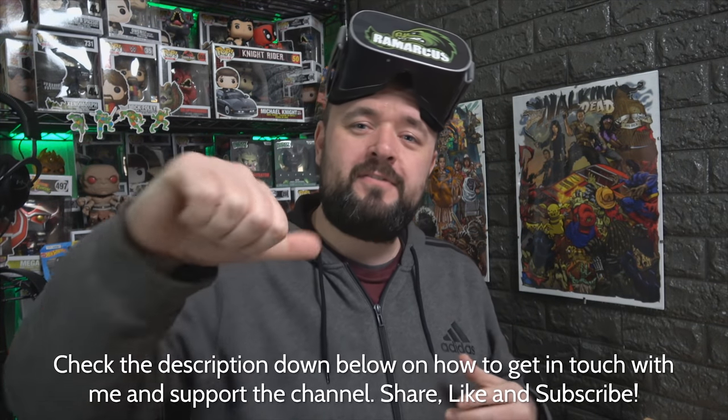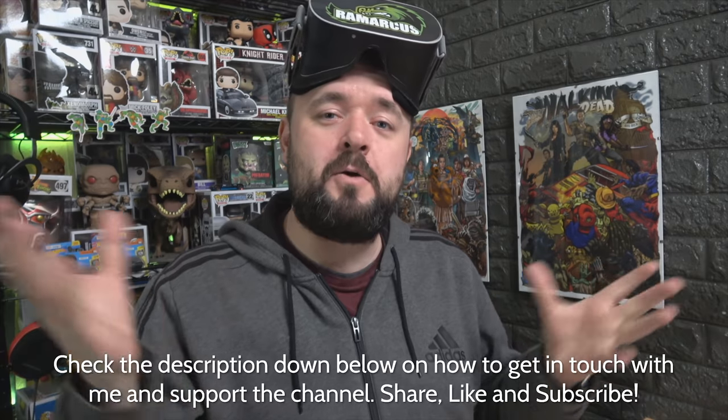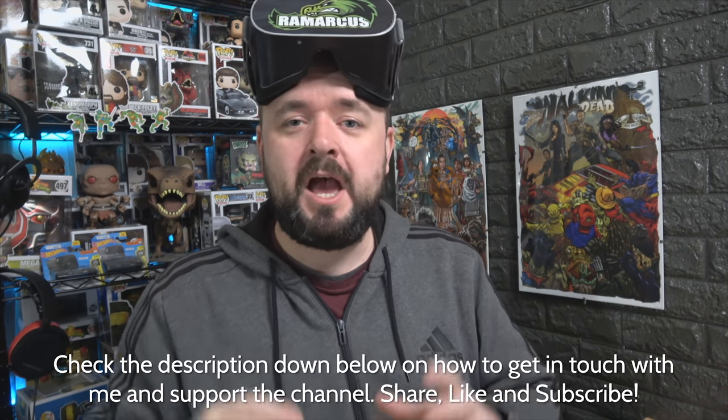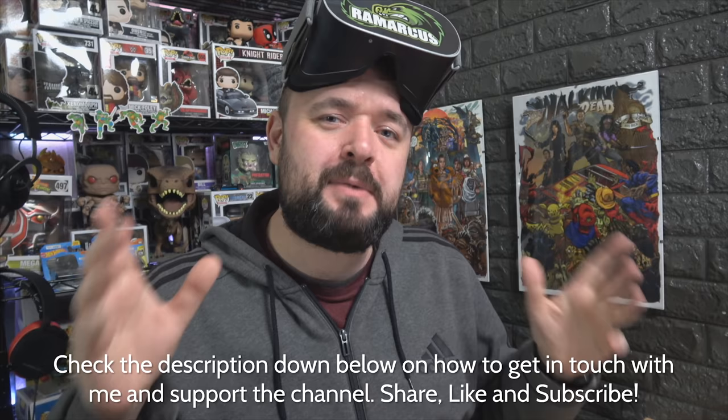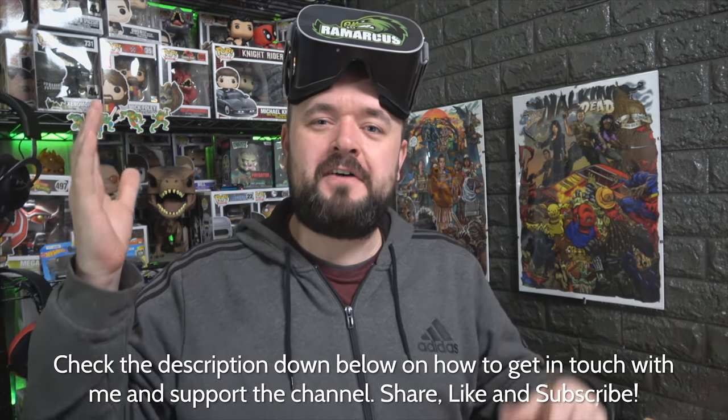If you like this video, give it a thumbs up. If not, give it a thumbs down - that's fine. Let me know in the comments why you didn't like it so I can do better next time. Become one of the Remarkables, hit that subscribe button and the notification bell to be notified of my next video. That's me done - have a virtual high five.